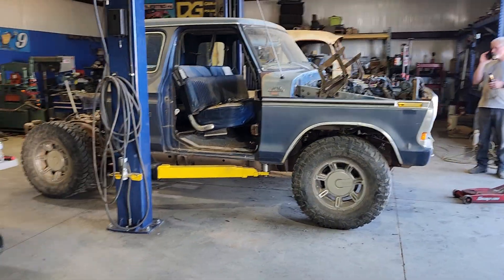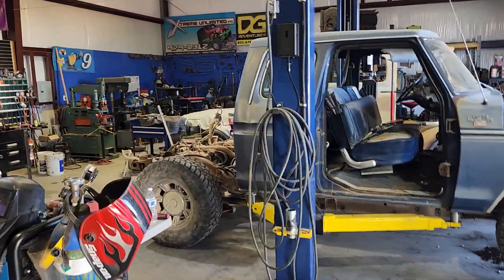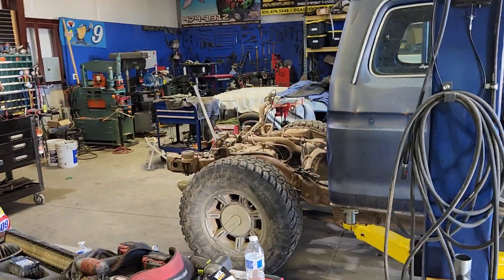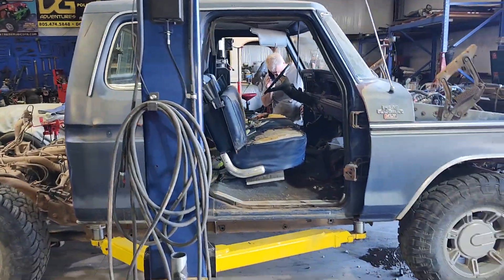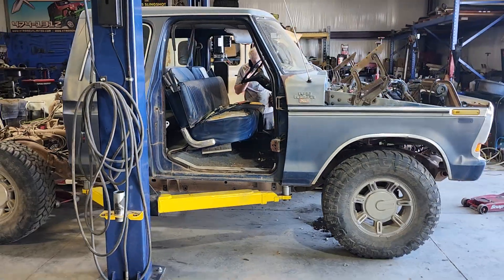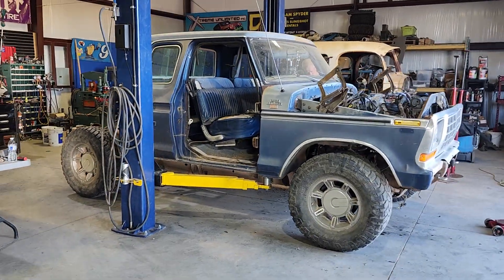It doesn't sit real high. It'll be interesting when we get the shorty box built, because we're going to do a shorty box back there. And I figure at least at this rate, if anything else happens with this truck, I always got a chance to get it back, because my friend got it.